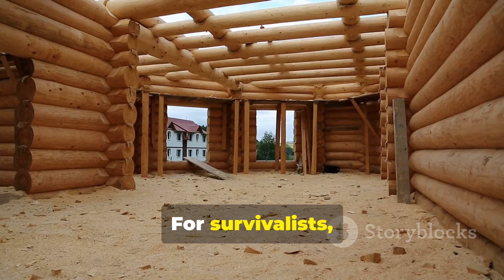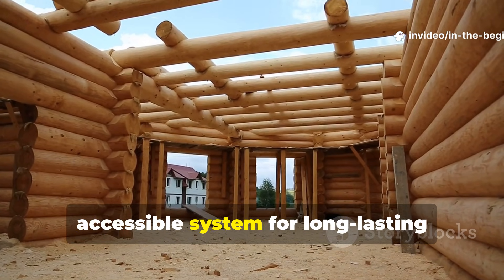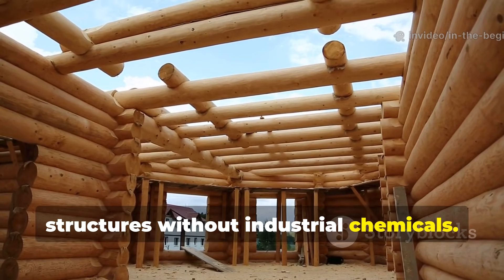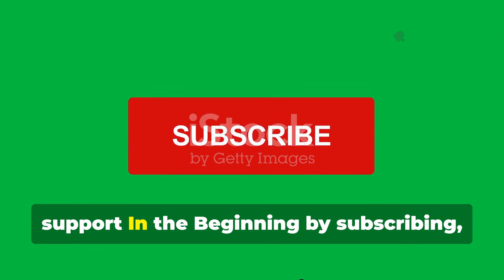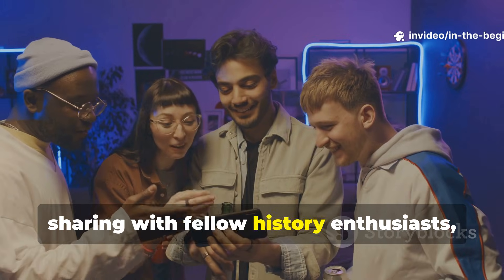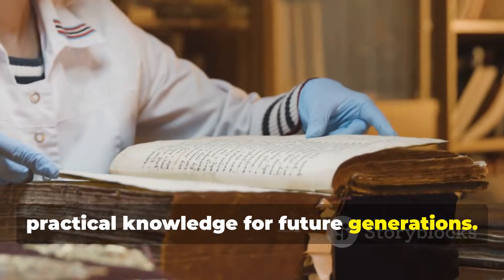For survivalists, homesteaders and historical builders, these steps are a proven, accessible system for long-lasting structures without industrial chemicals. If this exploration changed the way you think about wood and durability, support by subscribing, sharing with fellow history enthusiasts and helping preserve centuries of practical knowledge for future generations.